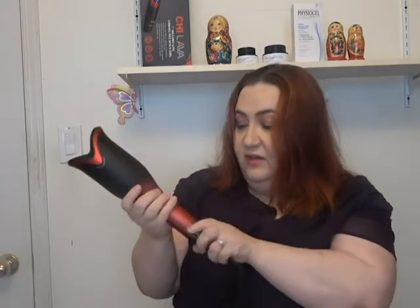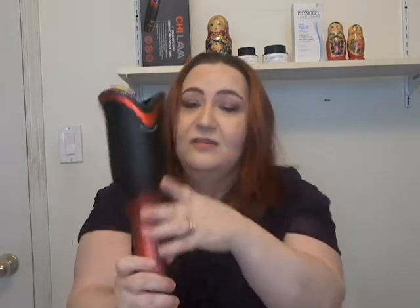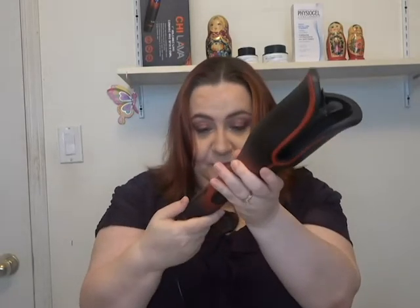First thing first, gotta plug this in. Let me quickly show you what it looks like — it looks like a tulip! It's red, my favorite color. There's a little writing here that says 'this side towards head,' so that's good to know. The buttons are here — there's an on button. And this is where you set your temperature. I'm going to set it for 375, the very lowest.